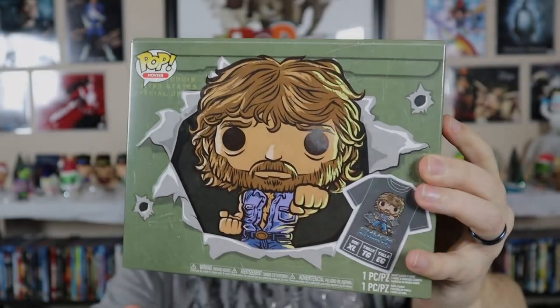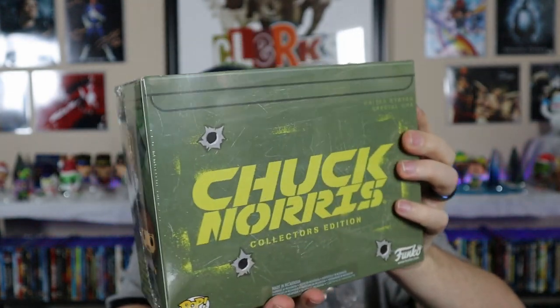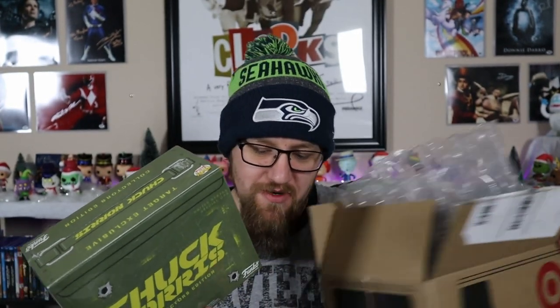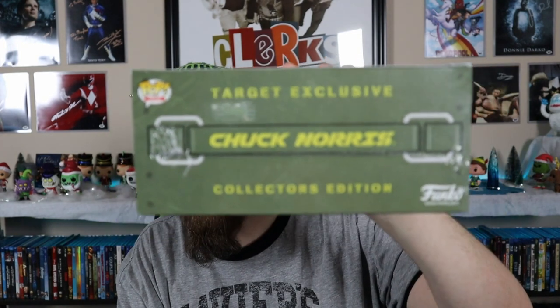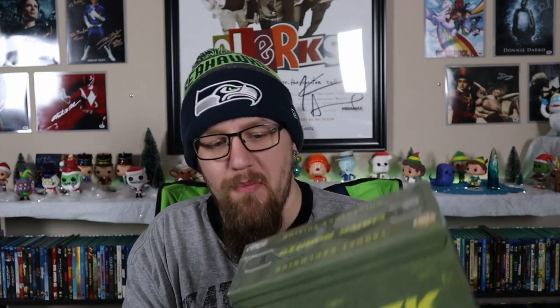Check this thing out - this is awesome. It actually looks like an ammo box, which is extremely cool. I'm hoping the pop is okay inside; I'm always worried about these things. You can see the top actually says Chuck Norris. And I keep all these boxes - I don't know why, I just do.